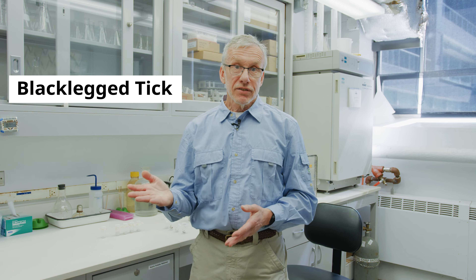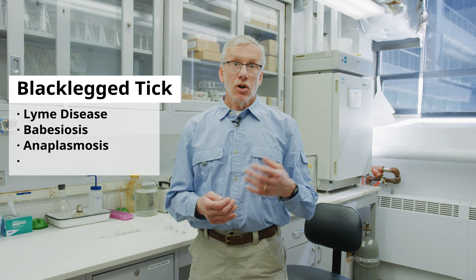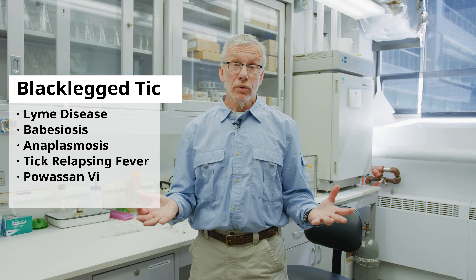Black-legged ticks, for instance, carry the germ that causes Lyme disease, babesiosis, anaplasmosis, hard tick relapsing fever, and Powassan virus, among other things that are more rare.